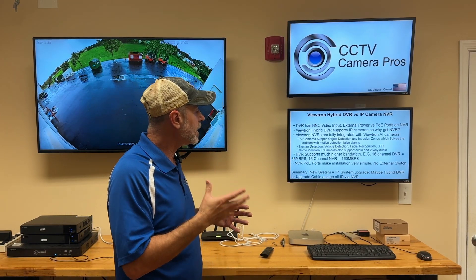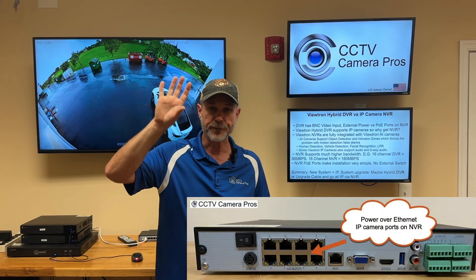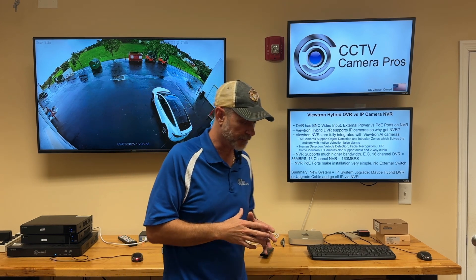The PoE ports on the NVRs make for a very simple plug-and-play installation. You simply run a CAT5 or CAT6 network cable from the IP camera back to the NVR, plug it in, and it powers up. It's plug-and-play — very simple to set up.